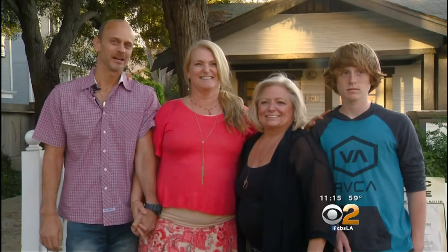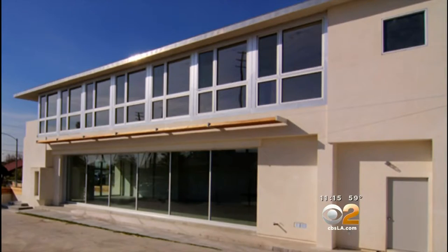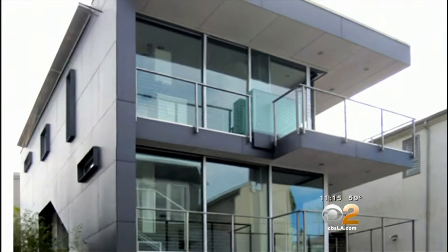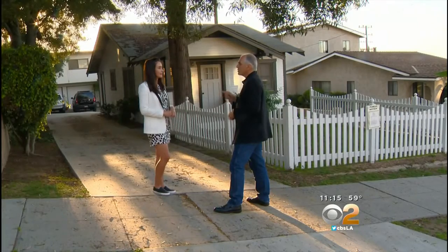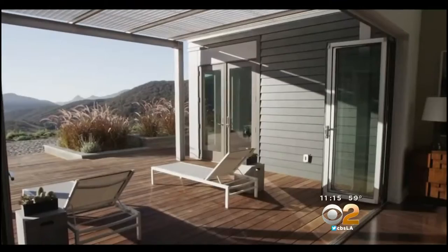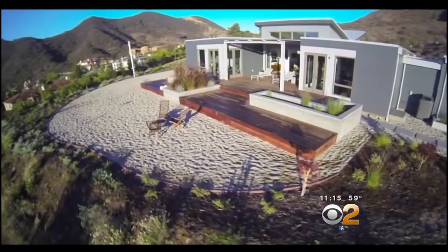When Paula approached me and said, what about a container? I thought, you know, this is insane. And then I met Peter, and I still thought it was insane. Matt and Paula Dowd are using containers to build two homes in Redondo Beach, one for them and one for Grandma. Where I can age in place, and my grandchildren will grow up here, and I'll be with my daughter and my son-in-law. They're building with architect Peter DeMaria, but it's an idea that still stirs controversy.